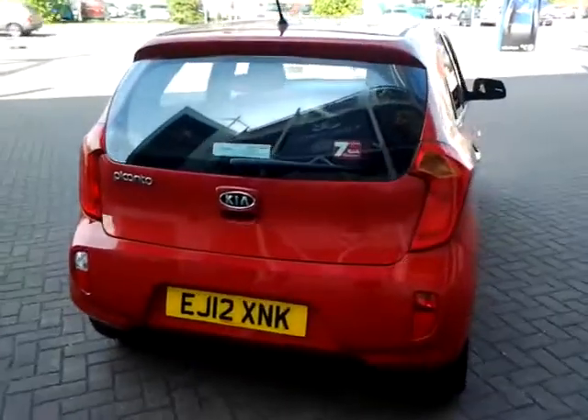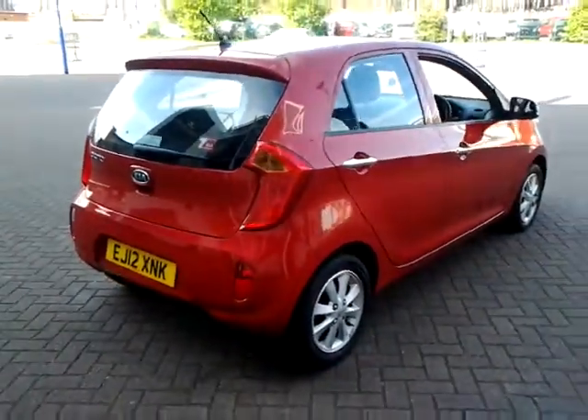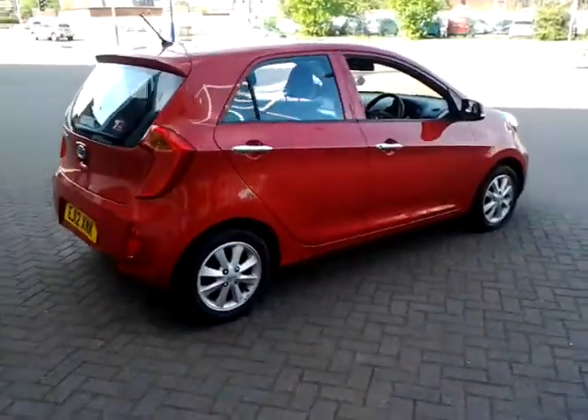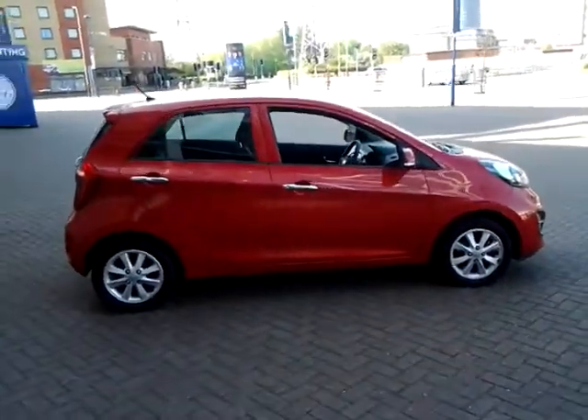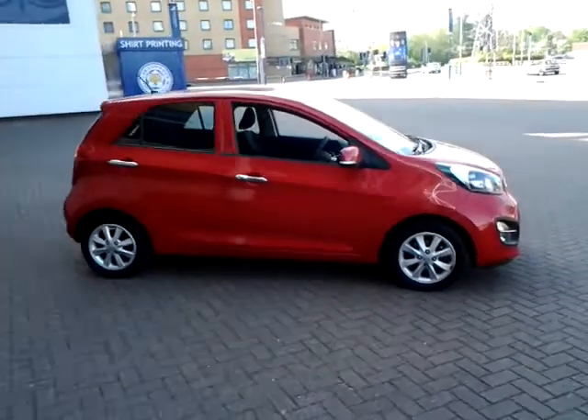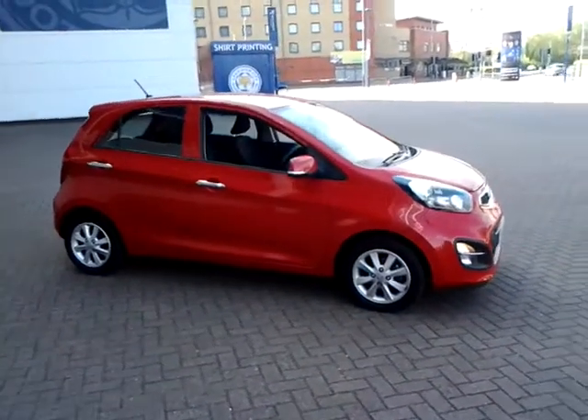This vehicle is also available to be reserved online today. All you need to do is simply click the reserve now button to the right-hand side of this video. Should you require finance on your next vehicle purchase, we have some competitive rates to offer, so please take a look at some of the examples provided.